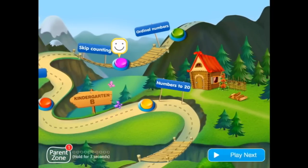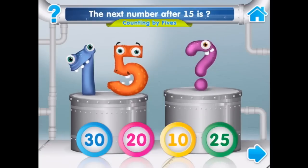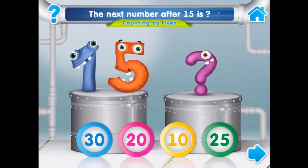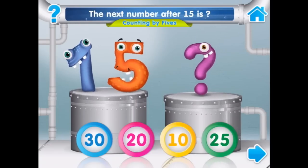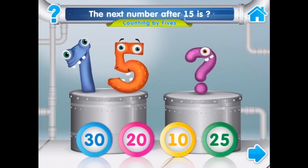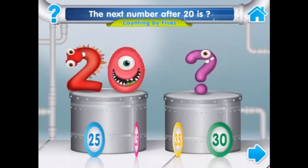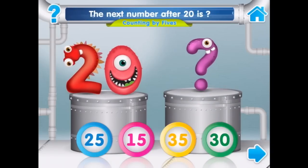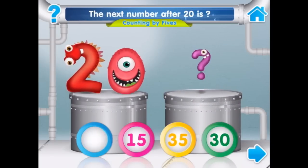Let's try skip counting. Two, four, six, eight. What is the next number if we count by fives? The next number after 15 is... let's see what happens if I do the wrong thing — nope! Good job. What is the next number if we count by fives? After 20 is... great job.